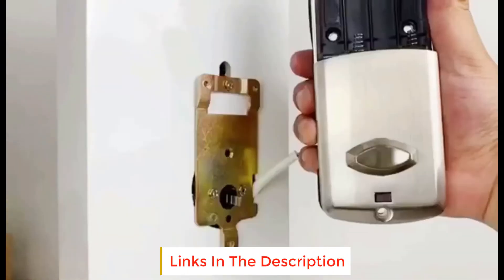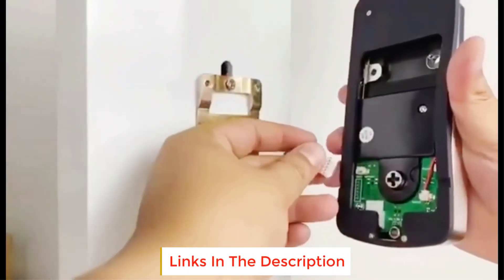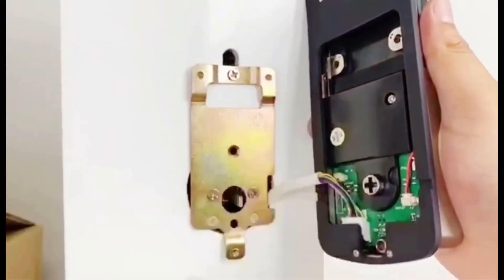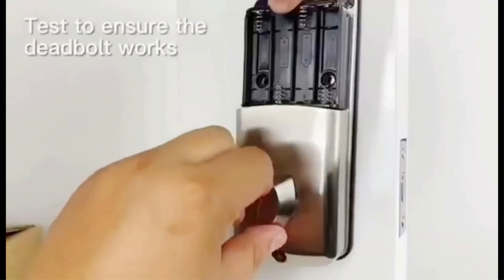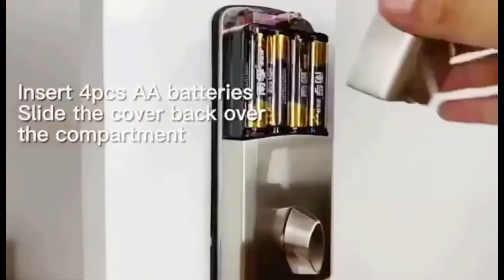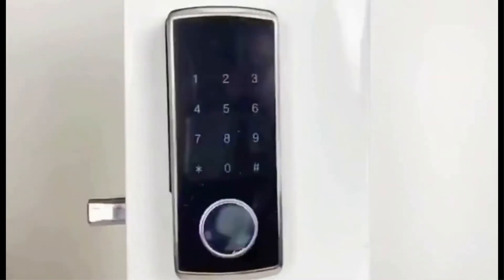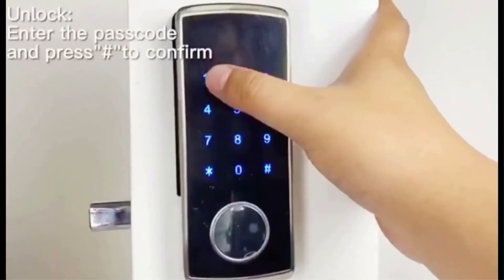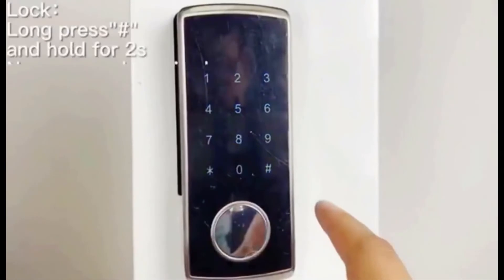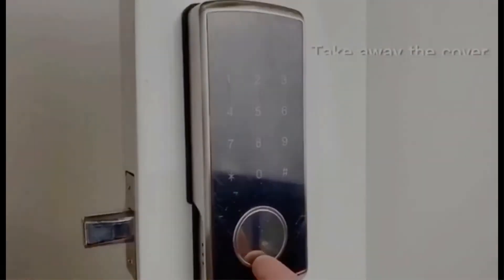Apart from that, the smart lock is totally home automation ready as it can be used with Alexa, Google Assistant, and other popular smart hubs. However, to access these features, you will have to purchase the Wi-Fi gateway hub separately. You can also set a timer for this smart lock so that it automatically locks after a certain duration, such as 30 seconds or 60 seconds. The mobile app also shows entry logs so you can keep track of people entering your house.